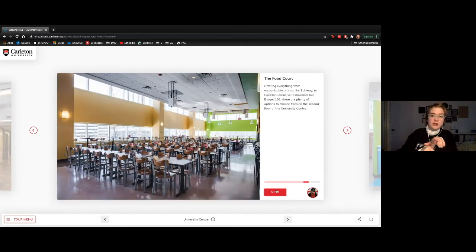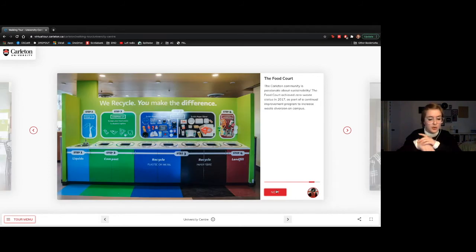This here is our food court — one of the largest food service locations on campus with the exception of the residence cafeteria. We've got lots of great foods like burgers, sushi, Subway, pizza, and more. It's also a zero waste facility: over 90% of the food packaging created here can actually be sustainably disposed of, which is something Carleton is definitely very proud of.